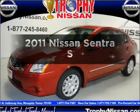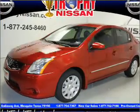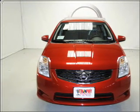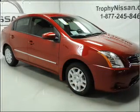Introducing the 2011 Nissan Sentra. Travel the roads in style and comfort in this great vehicle with an efficient four-cylinder engine connected to a smooth-shifting automatic transmission.